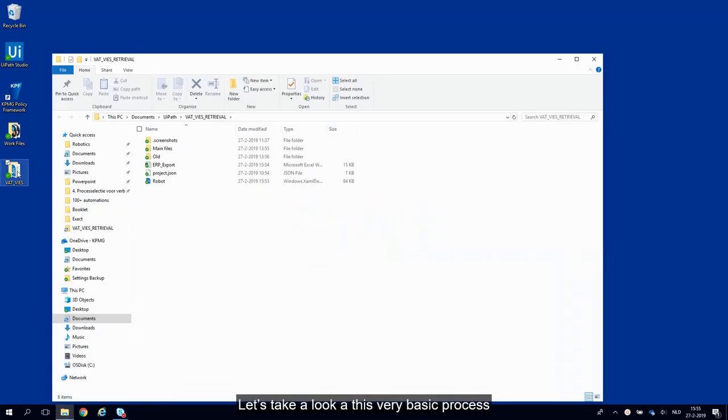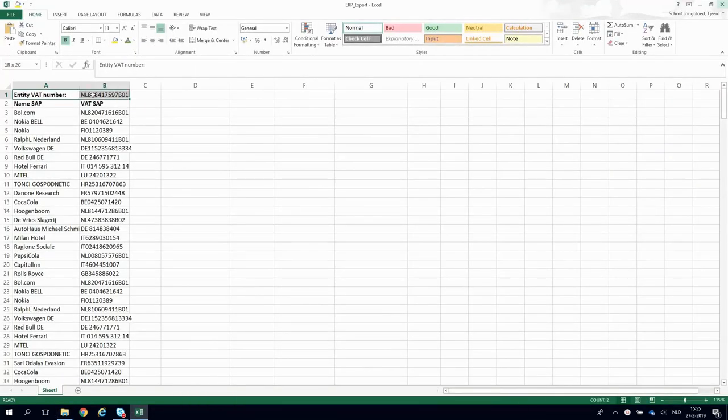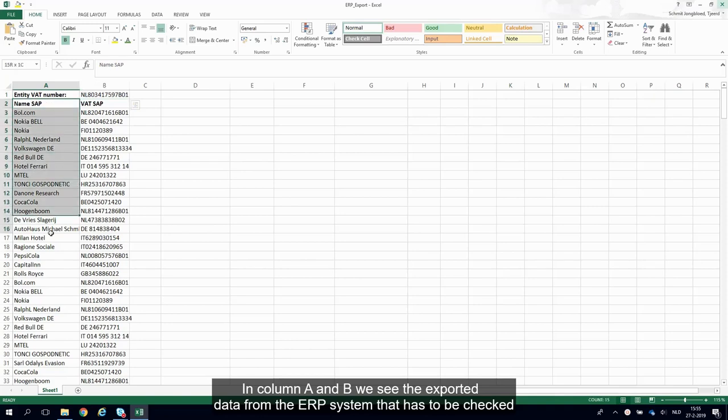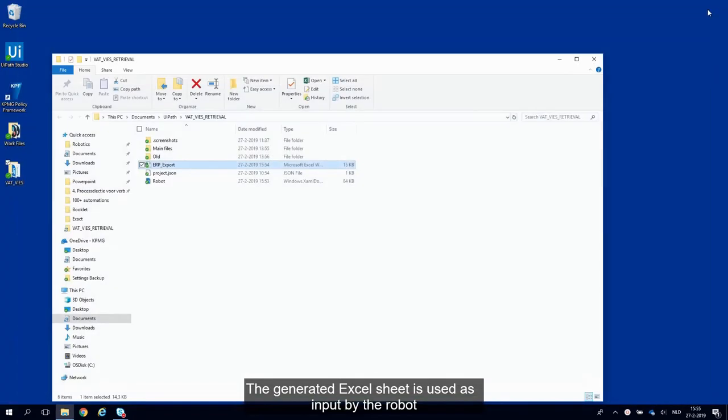Let's take a look at this very basic process. At the top cell, the company's VAT number has to be filled in. In column A and B, we see the exported data from the ERP system that has to be checked. The generated Excel sheet is used as input by the robot.